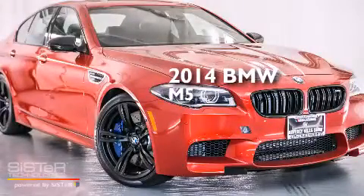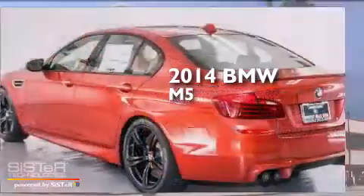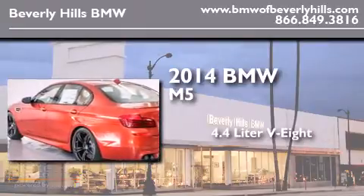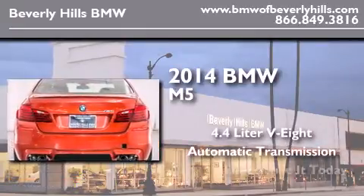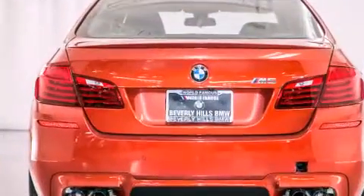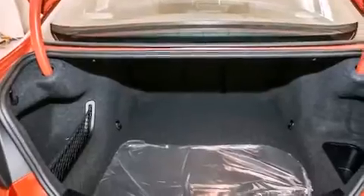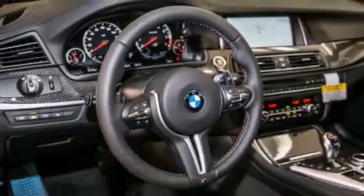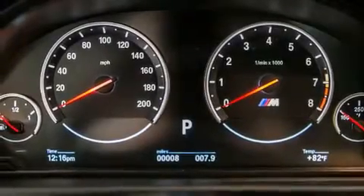This is a brand new 2014 BMW M5. It features a 4.4 liter 8-cylinder engine and an automatic transmission. Its top features include comfort access, a heated steering wheel, a blind spot warning system, power rear side window sunshades, LED headlights, and satellite radio.